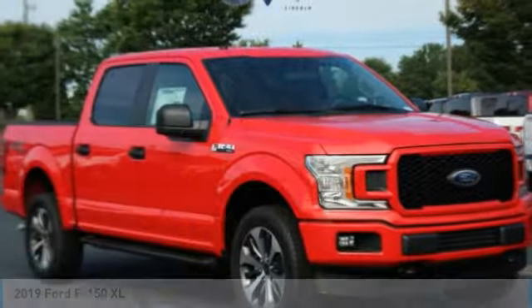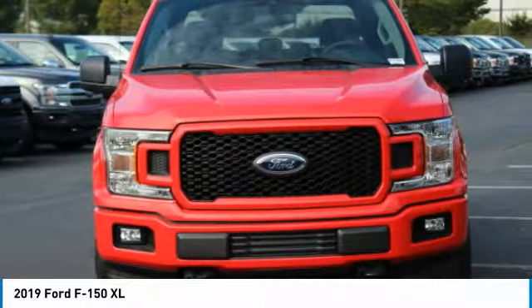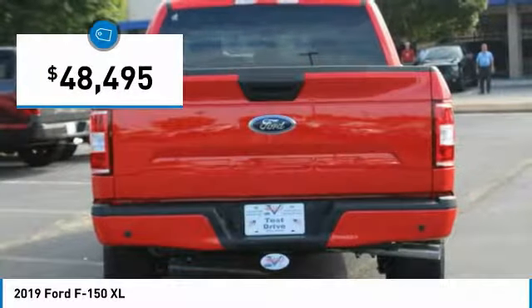Pleased to show you the 2019 F-150. A Ford F-150 knows how to handle any situation. It's built to follow orders, no whining, and is priced below $50,000.